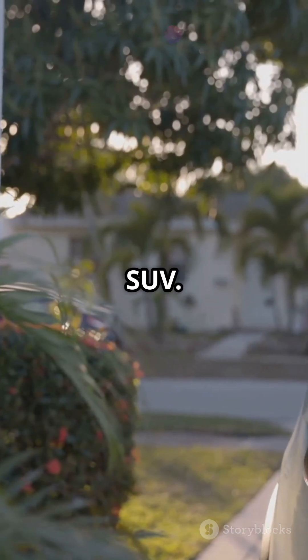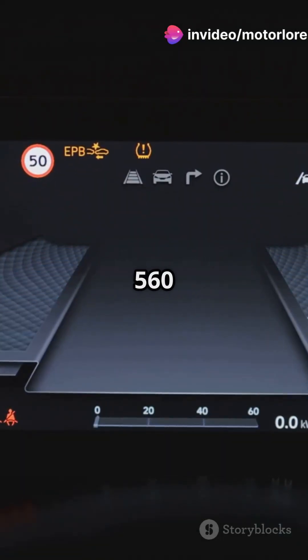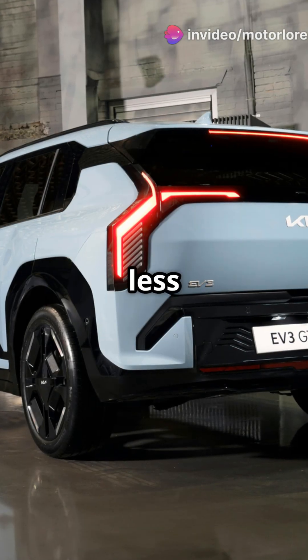Next up, Dongfeng's Voyah SUV. It's got the Model Y vibes, but with a range of up to 560 miles. That's a lot of miles for a lot less cash.